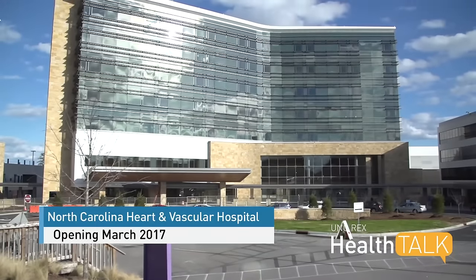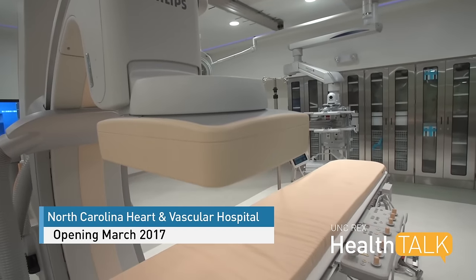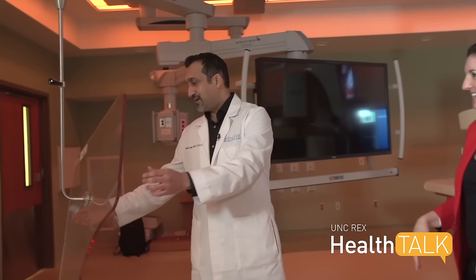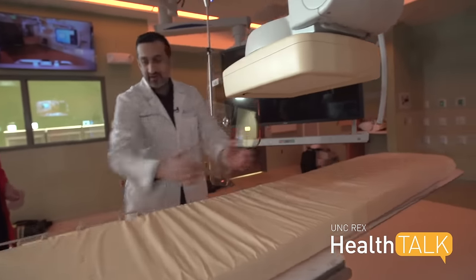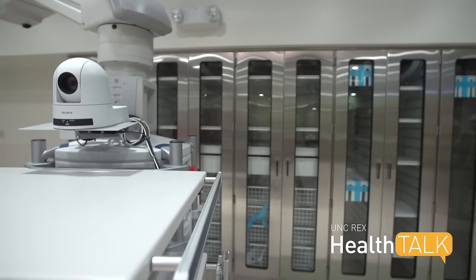One of the benefits of this room is that it's a hybrid room, meaning that we can do what we traditionally do in cath labs — minimally invasive work — but we can also do open procedures. Dr. Satcher is talking about the state-of-the-art hybrid procedure room at the new North Carolina Heart and Vascular Hospital on UNC-REX's Raleigh campus. This special room allows doctors to work at the same time: both the vascular surgeon and the endovascular specialist can work together.